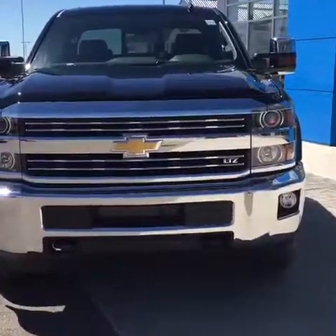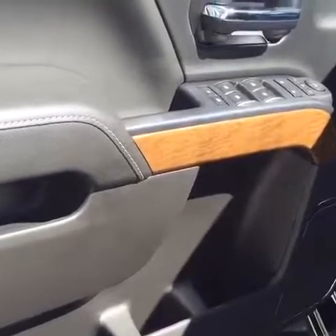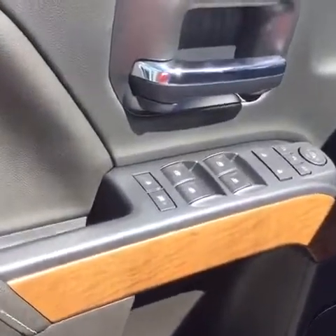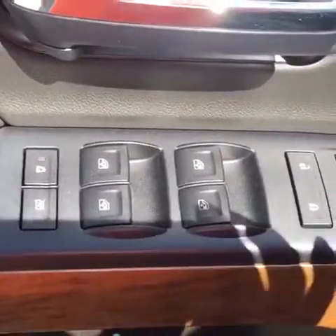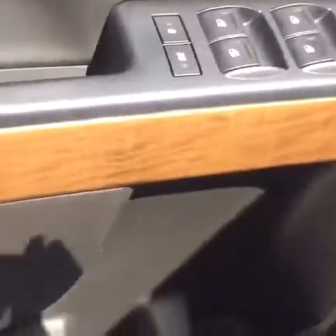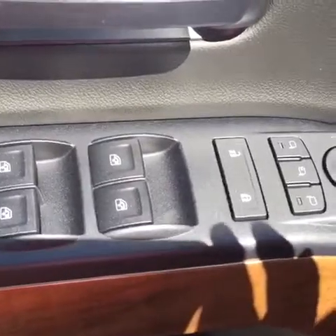Now let's take a closer look on the inside. Looking at the inside of that black 2500, on the driver's door you have child lock. This vehicle is connected by OnStar's high speed 4G connection — I'll tell you about that after. You also have power windows, power locks, and power mirrors.